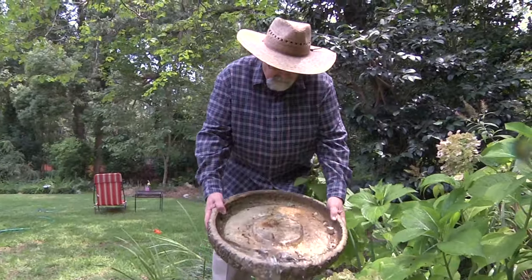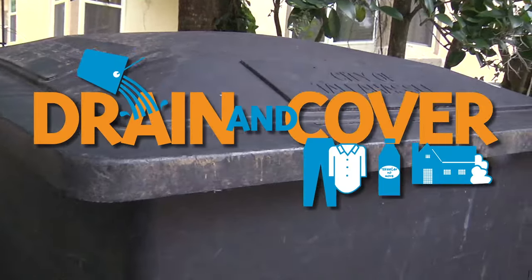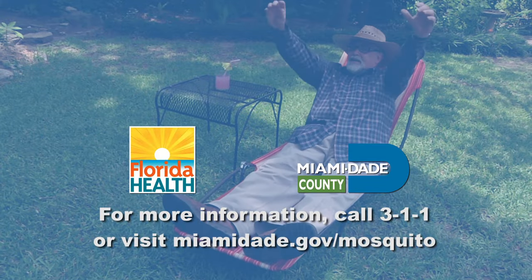Replace water in bird baths weekly. Remember to drain and cover. A message from the Florida Department of Health.